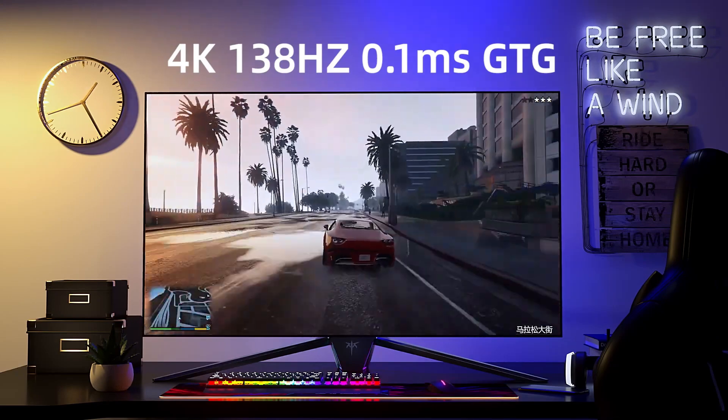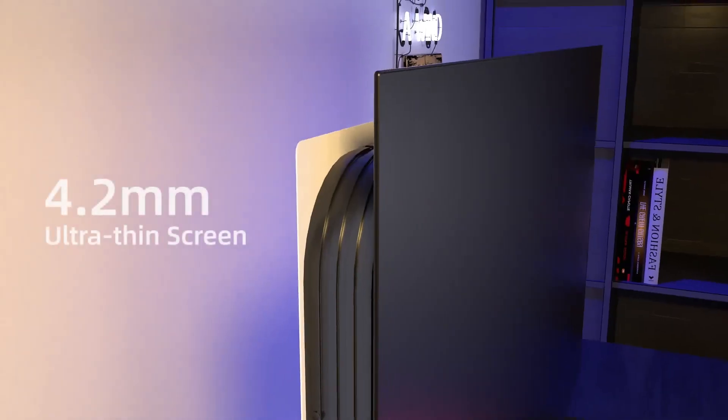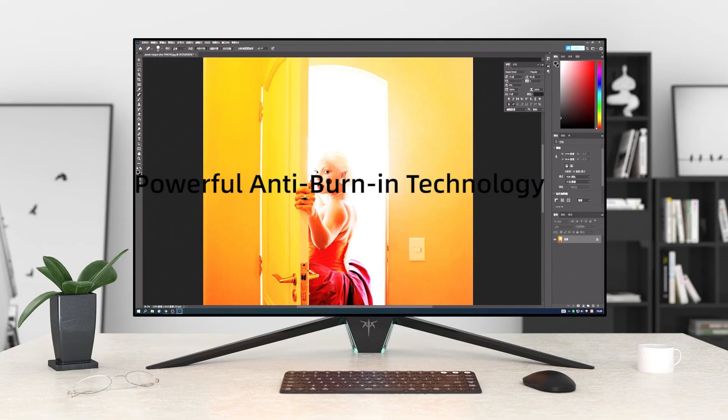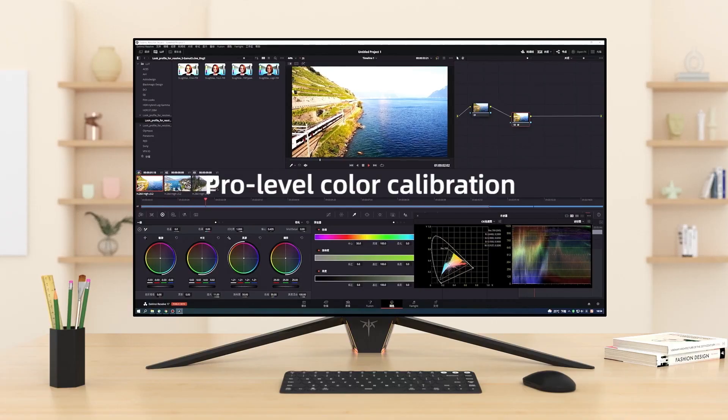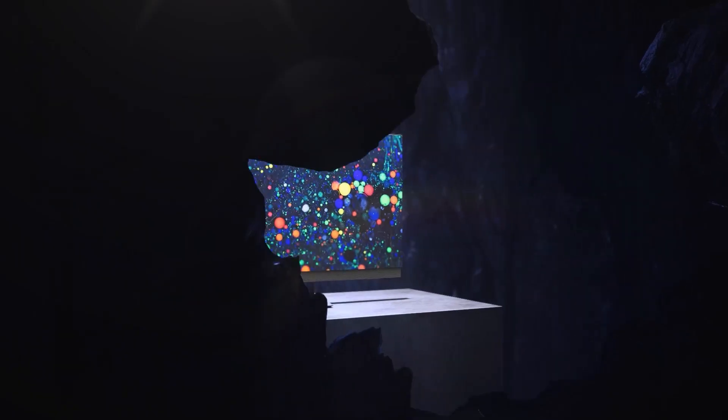OLED monitors are gaining momentum in the market, particularly among gamers, because they come with cutting-edge technology. Some of the best OLED monitors are known for low response times, excellent color reproduction, and compatibility with next-gen consoles.